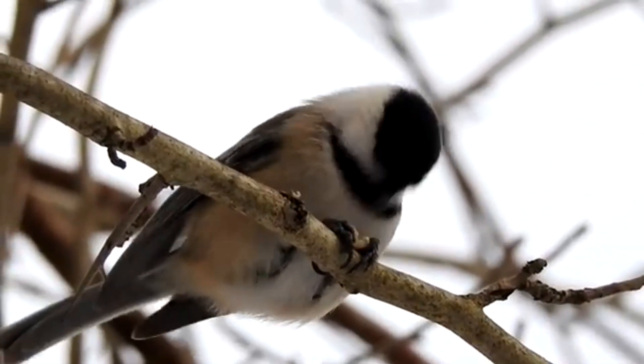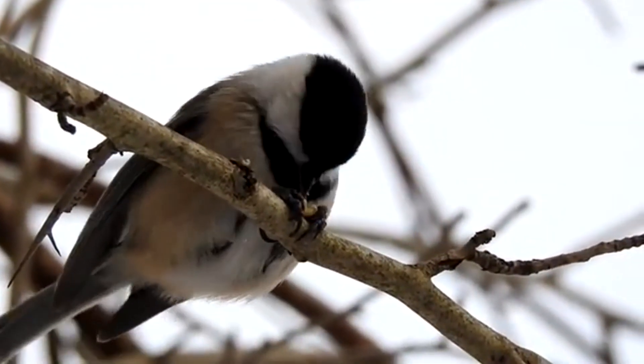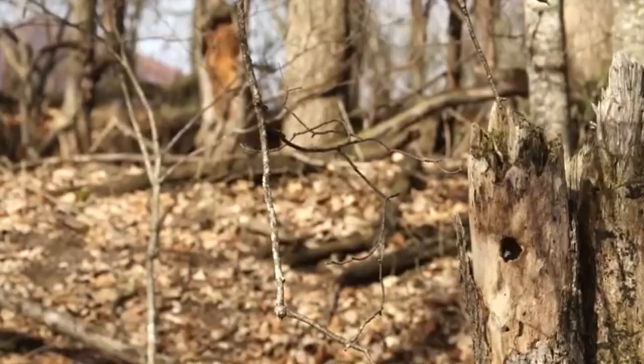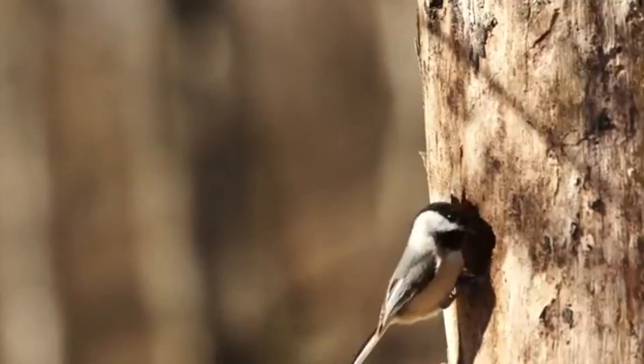Chickadees can also be identified by their dark heads and chins separated by a solid white stripe. They live in coniferous and deciduous forests, preferring forest edges and open areas such as those near water. They also need soft, decaying wood in their habitat in which to excavate their nests.